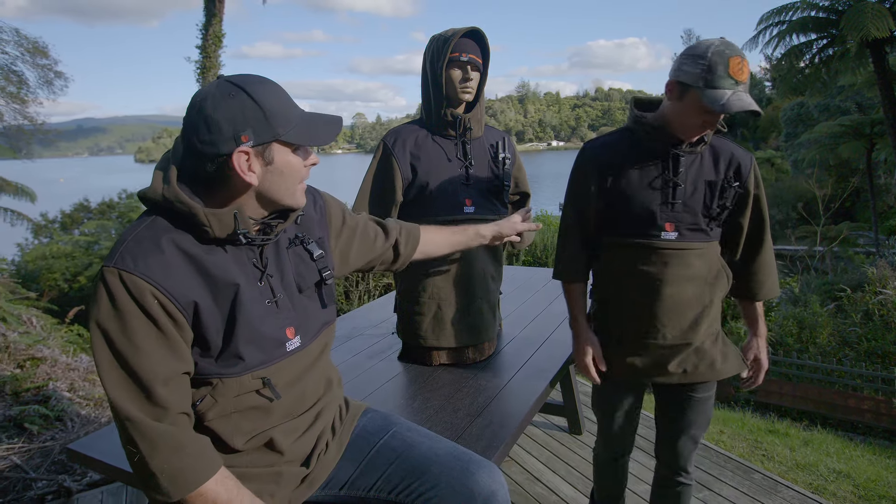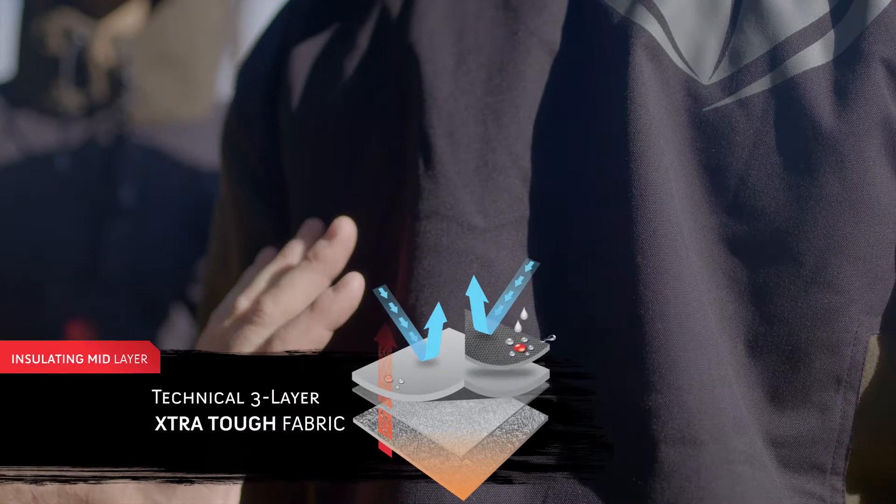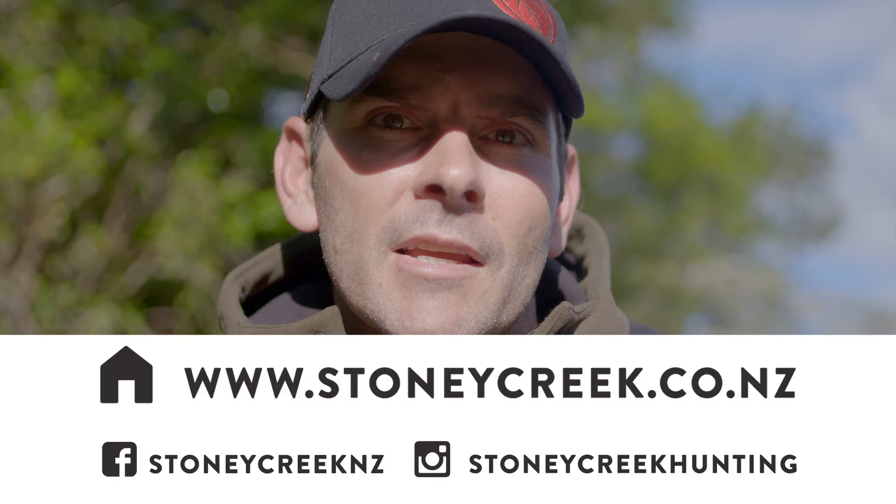The other thing we've done is we've built in the purpose-built blood cape. It's a PU coated non-Oxford fabric, designed to repel all the blood and all the animal residue off you. If you want to check out more about the Big Dog go to stonercrack.co.nz.